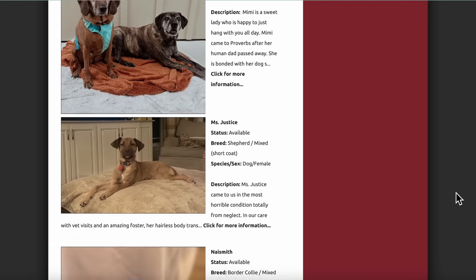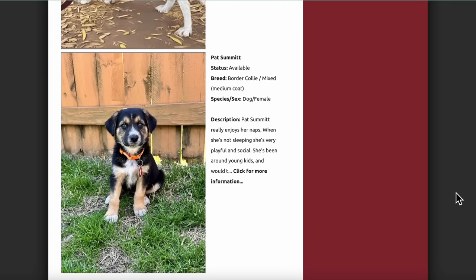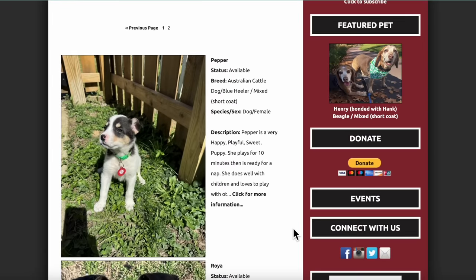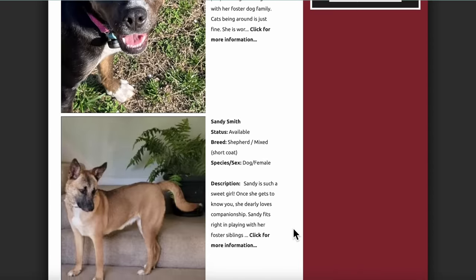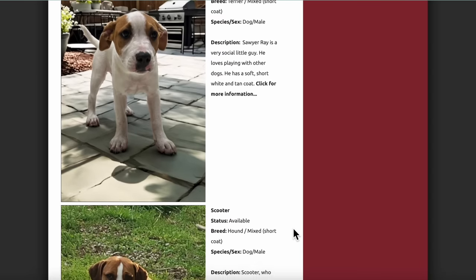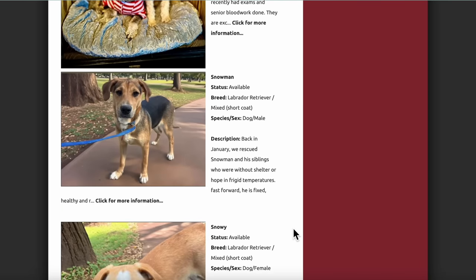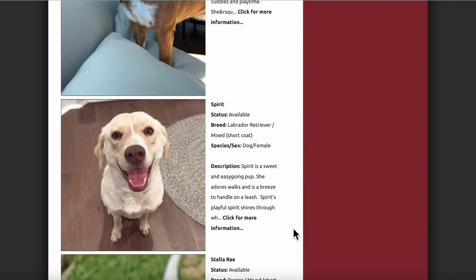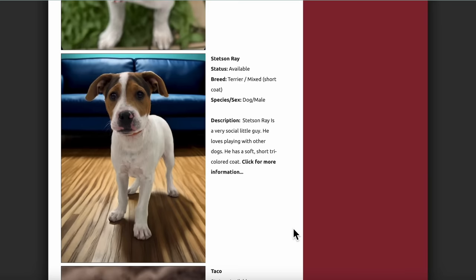Sadly, the mother had been hit by a car and the rescue took the puppies in — they were currently with a foster family. The way this rescue works is they bring the pets to Petco in Bellevue, Tennessee. You go look at them, decide if one would be a good fit, fill out an application, and they verify everything to make sure you'd be a good fit for the dog as well.